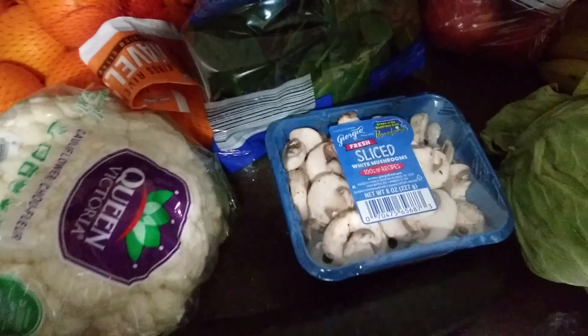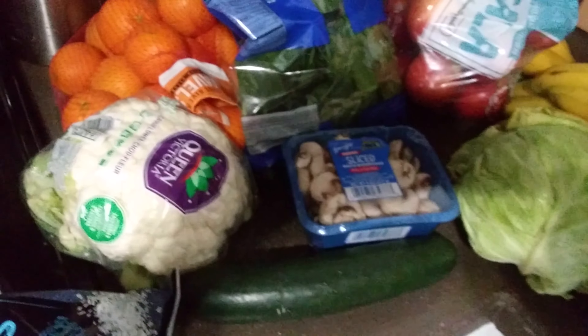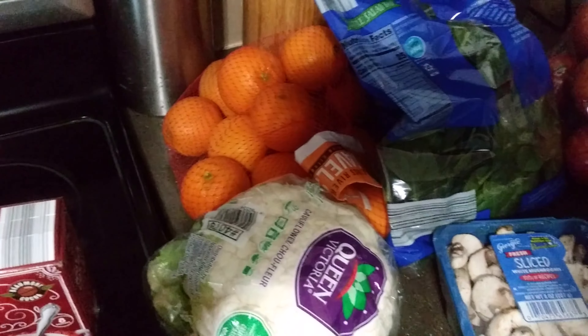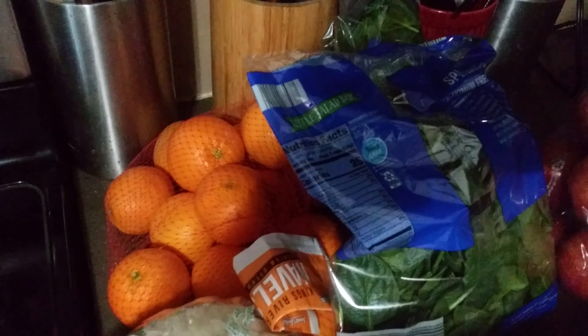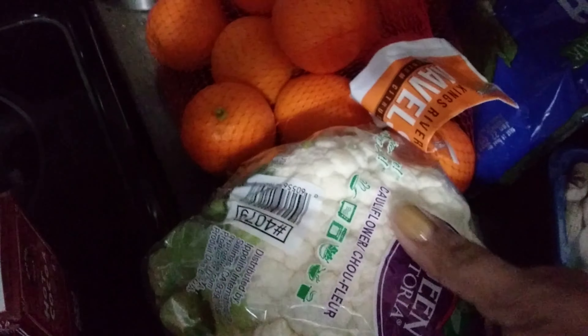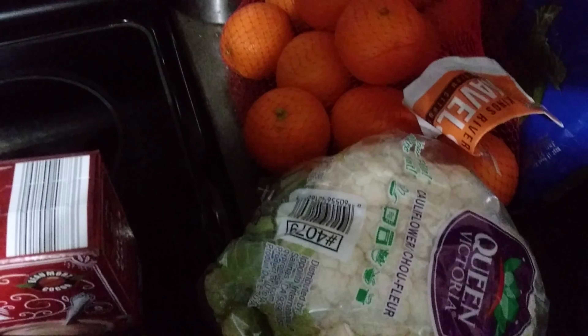A carton of mushrooms — I want to cook up some mushrooms this week for dinner. I do meal planning, so when I'm shopping each week I'm also shopping for things I know I'm gonna need for dinner. I have two bags of spinach — for salads and juicing. Some cauliflower, which is also part of my meal planning for this week.